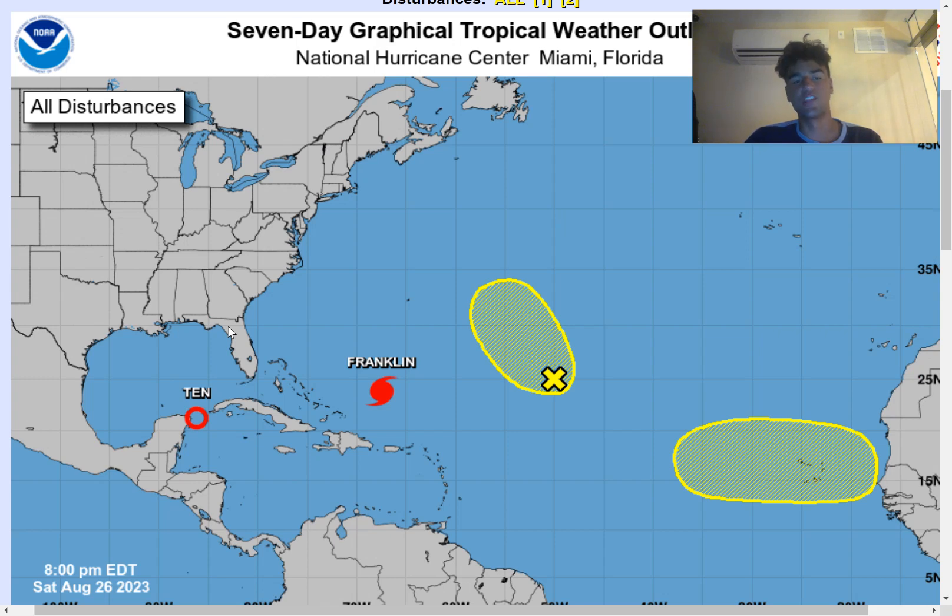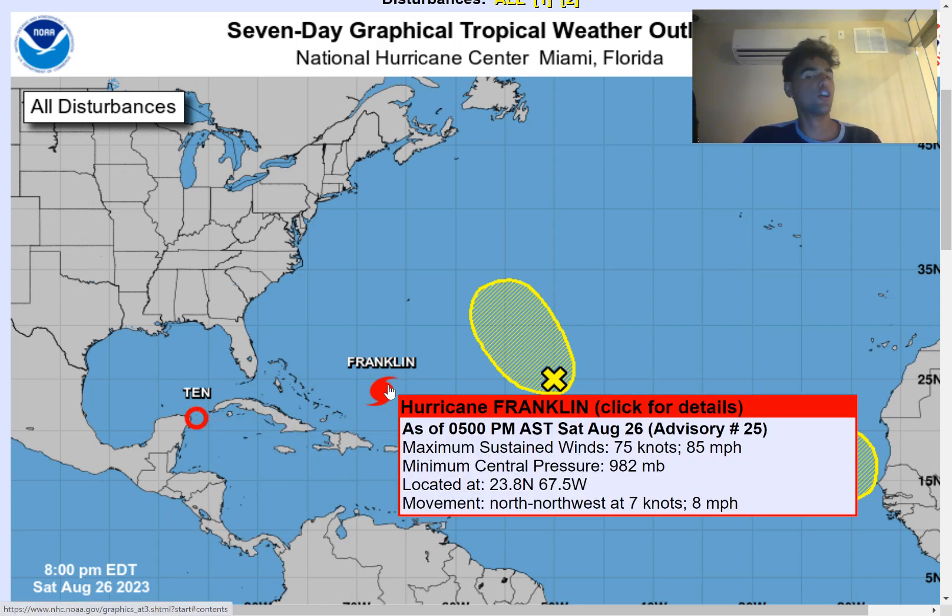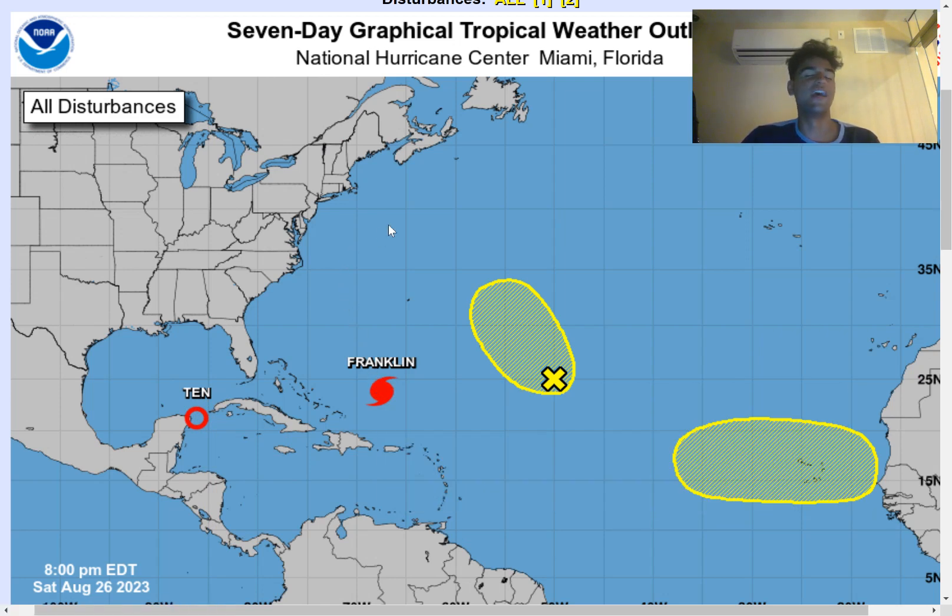Especially right around the Big Bend area, you need to prepare for potentially major impacts from this storm system. We also have Hurricane Franklin, which will likely become a major hurricane as it continues to head further north. The good news is it's likely to move out to sea thanks to strong westerly winds and a trough digging down over the northeast, allowing it to avoid the east coast.